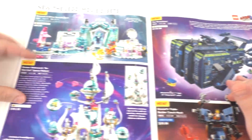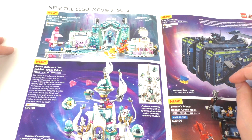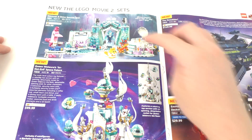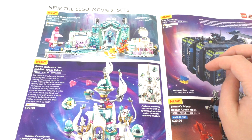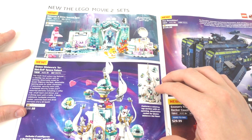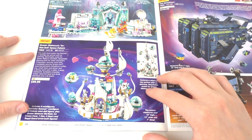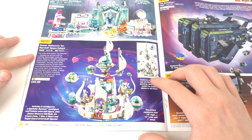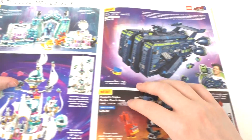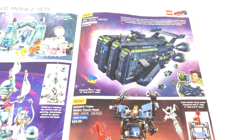Moving on, we have some of the newer LEGO Movie 2 sets that released in May. We have the Shimmer and Shine Sparkle Spa set, which is the only set so far to include the vampire characters, as well as a lot of very cool-looking brick-built characters. I don't know if I'm ever going to get that set — $70 is a little too expensive. Then we have the Queen Whatever Is So Not Evil Space Palace for $100, which I'm probably not going to get. Then we have the Rexelsior at $150 — I've been looking at it for a while. You get some exclusive minifigures, and even though it's a micro-scale set, it just looks very cool. You can hold it like a fist.